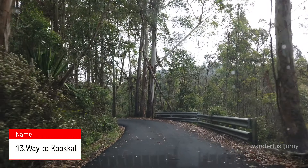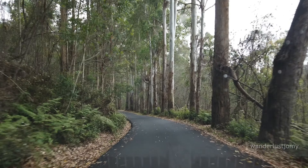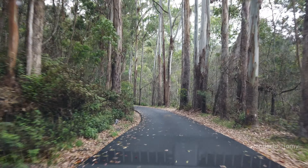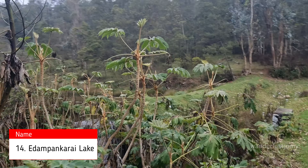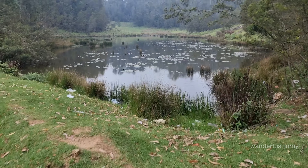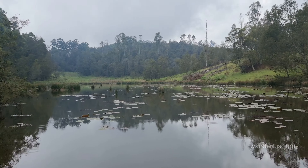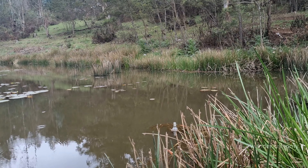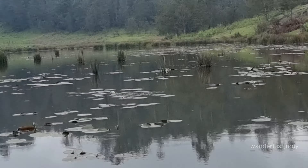On the way back to Kodaikanal, we can take a thrilling detour through the forest area to Kookkal Lake. The journey through the forest is exhilarating, offering a sense of adventure and the chance to experience the untamed beauty of the region. Edampankarai Lake, situated on the way to Kookkal, is a serene destination perfect for nature lovers. The pristine waters of the lake reflect the surrounding scenery, creating a picturesque setting ideal for photography and relaxation.